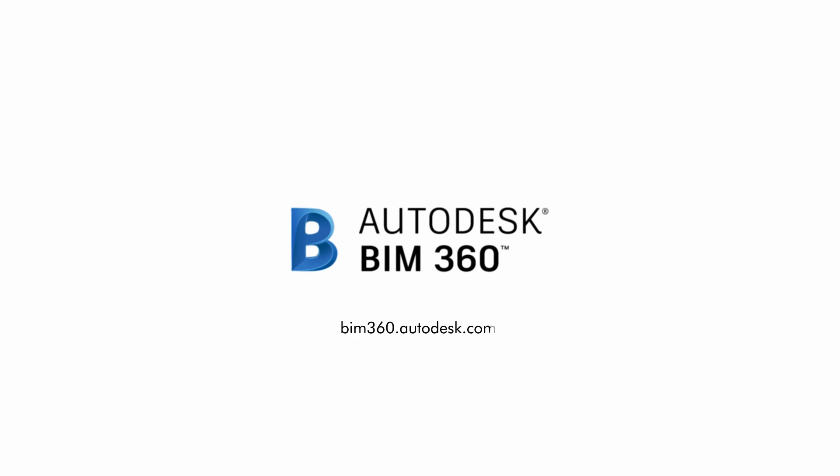Start a free trial today and see how Autodesk BIM 360 can help supercharge your project.